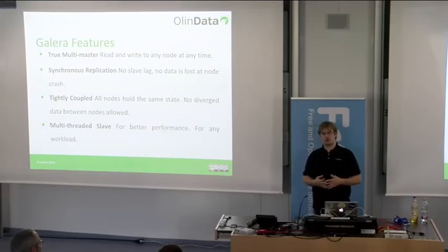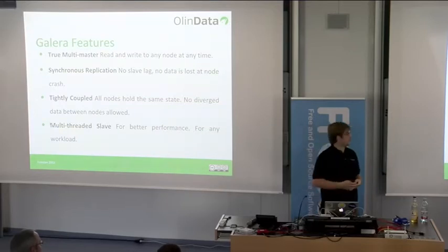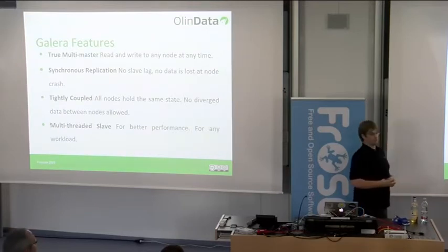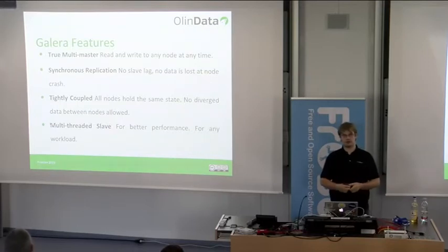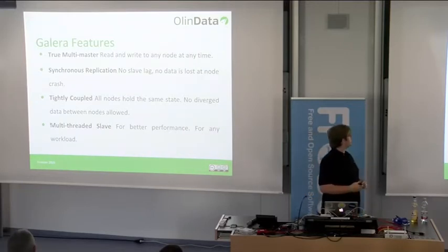To handle that, most people either write everything to a single node or write specific parts of the application to a specific node — for example, everything related to users to one node, logs to another, messages to yet another. Synchronous replication means there is no slave lag, which, for those who have run traditional MySQL replication, is a huge relief.